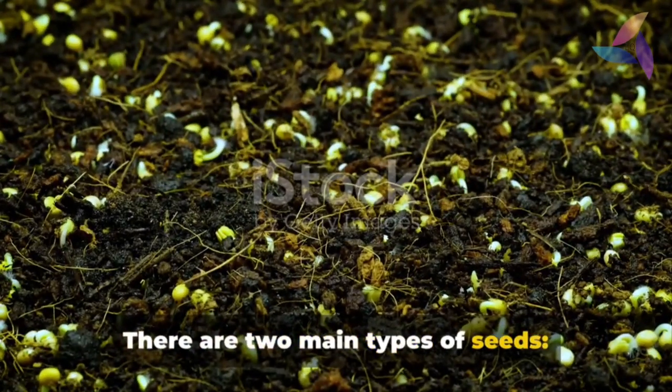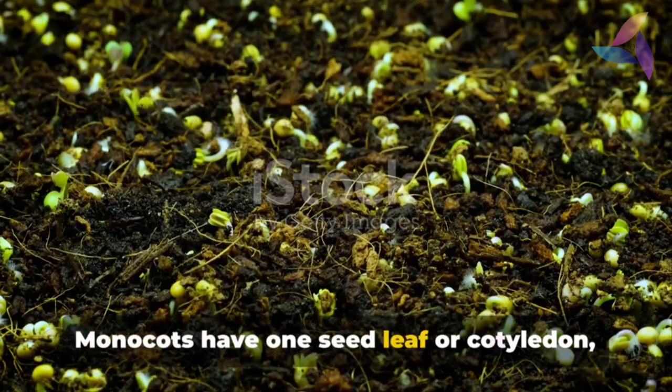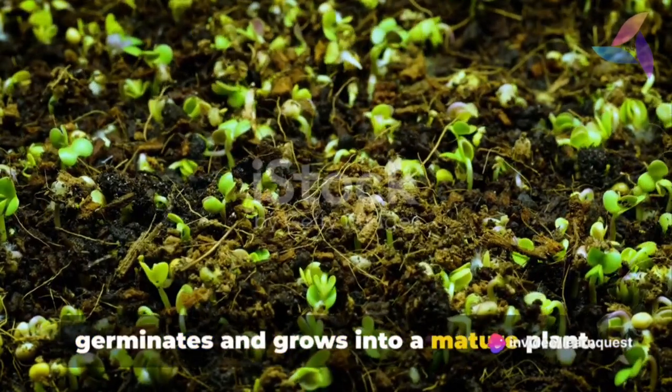There are two main types of seeds: monocots and dicots. Monocots have one seed leaf, or cotyledon, while dicots have two. This difference affects how the seed germinates and grows into a mature plant.